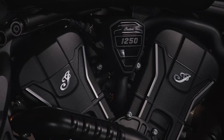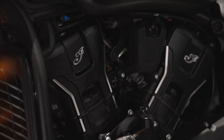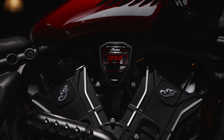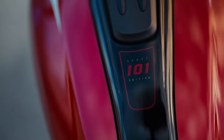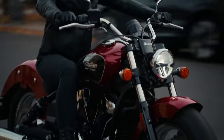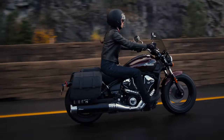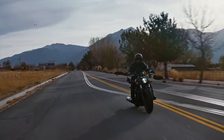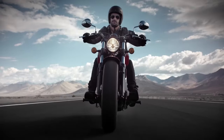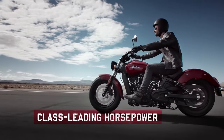Let's kick things off with the biggest update: the engine. The 2025 Scout introduces the Speed Plus 1250 — a completely redesigned 1250cc liquid-cooled V-twin powerhouse. Indian Motorcycle claims up to 111 horsepower and 82 foot-pounds of torque, though it appears only the 101 Scout hits 111 hp while other models claim 105 hp. This is a significant evolution from the previous Scout's 1130cc V-twin, which offered 100 horsepower and 72 foot-pounds of torque, and the 60 models with a 983cc V-twin delivering 78 horsepower and 65 foot-pounds of torque.